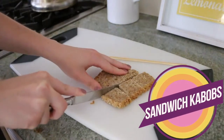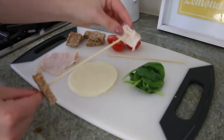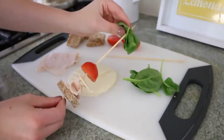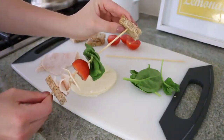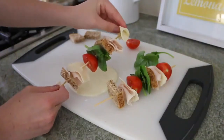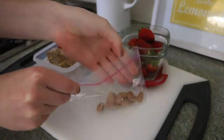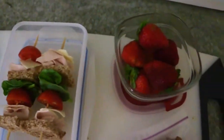The first lunch idea I'm sharing with you guys is this sandwich kebab, which is so cute and a great way to switch up from your ordinary sandwiches. You can really personalize it to whatever you like — I just put on some bread, turkey, cheese, tomato, and lettuce, then repeated it until I used up all the ingredients. For side dishes I just got some strawberries and almonds. That is it — this is so delicious and you guys should definitely try it.